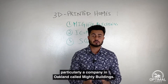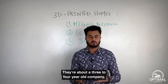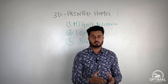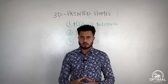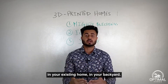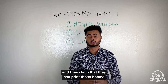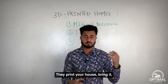One company in Oakland called Mighty Buildings is about three to four years old and has completed almost 15 ADU units. An ADU — accessory dwelling unit — is an additional unit you can put in the backyard of your existing home. They bring in these ADUs via crane, and they claim they can print these homes within 24 hours.